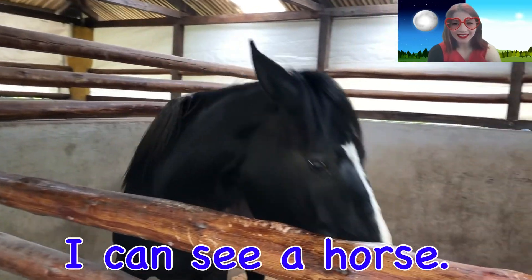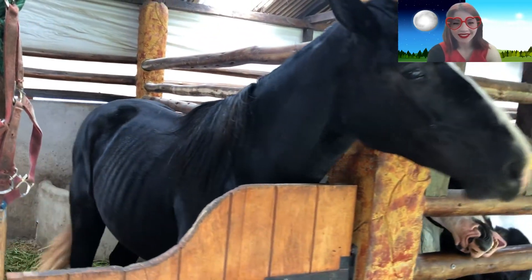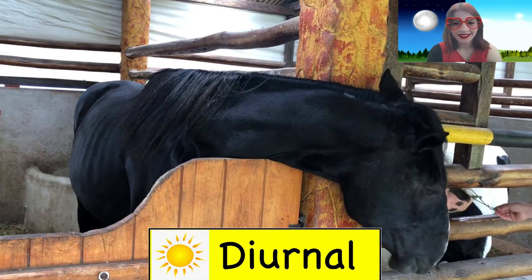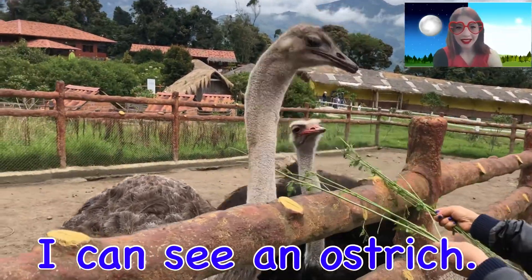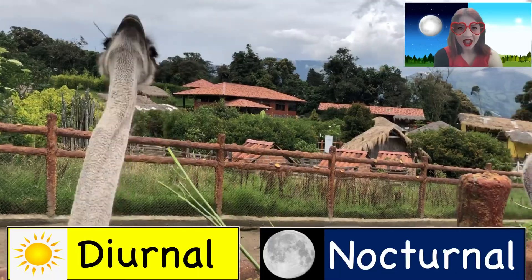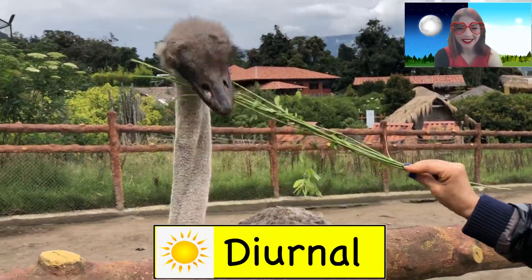What can you see? I can see a horse. Are horses diurnal or nocturnal animals? What can you see? I can see some ostriches. Are ostriches diurnal or nocturnal animals?